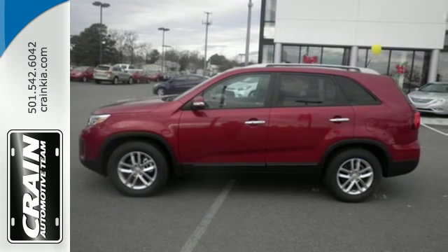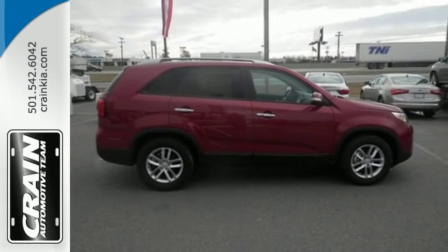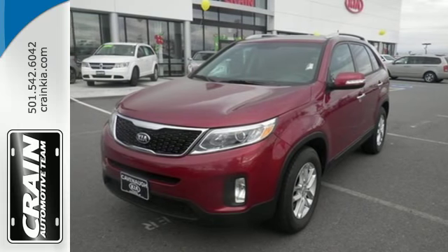And the EcoMinder indicator lets you know just how much fuel you are saving. Stop in for a test drive today, you'll be glad you did.